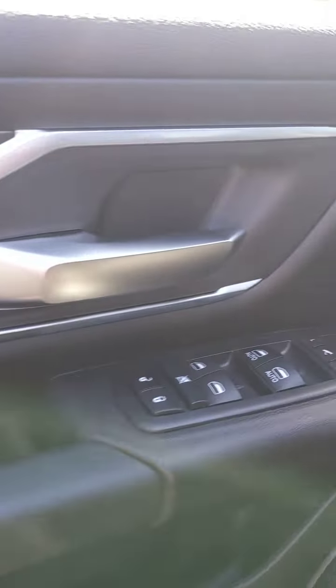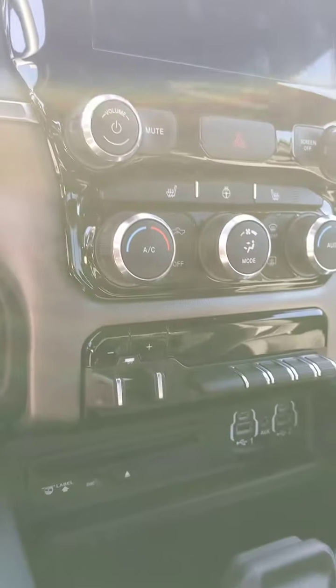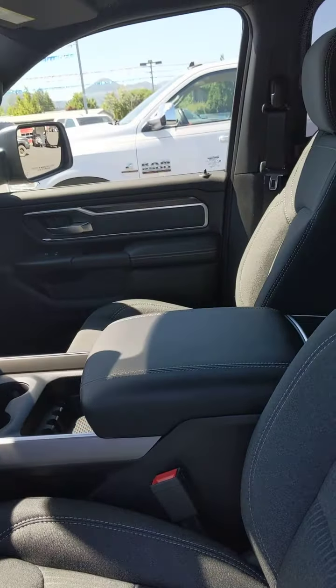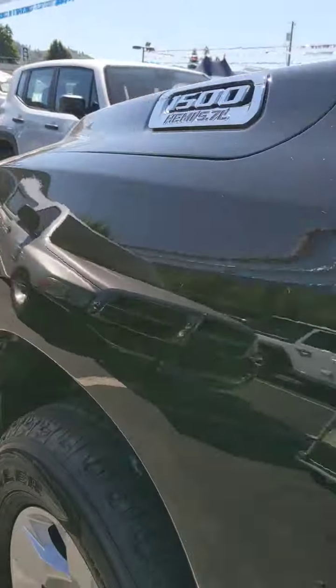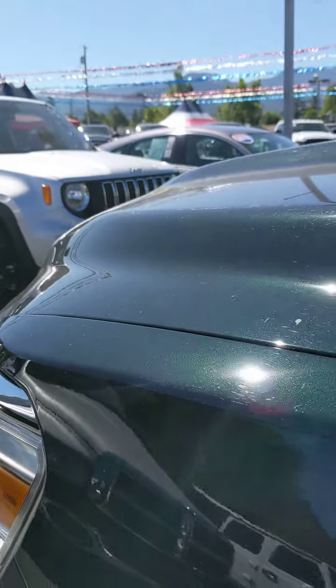A few nice little options you'll like: fold-in mirrors, adjustable foot pedals, CD player, trailer brakes are built in, and it's got the bigger screen. It's a nice gray interior. And if you look here you'll see the nice pretty green paint.